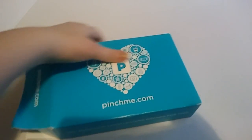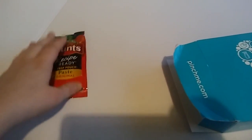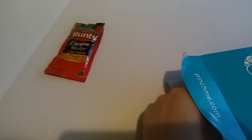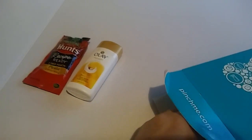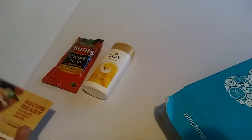This one opens oddly. There is Hunt's ketchup paste — that's cool. Olay body wash. And a coupon for Hunt's.